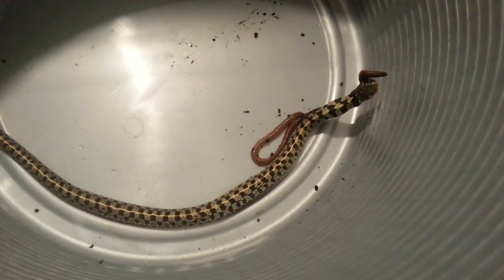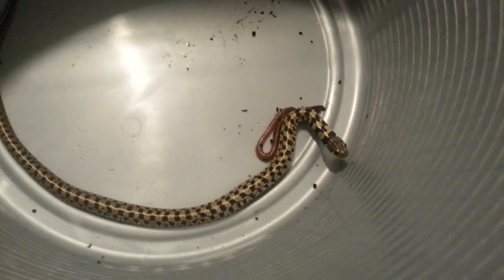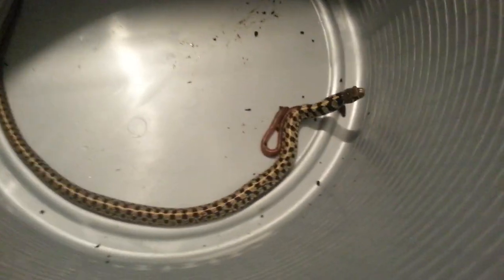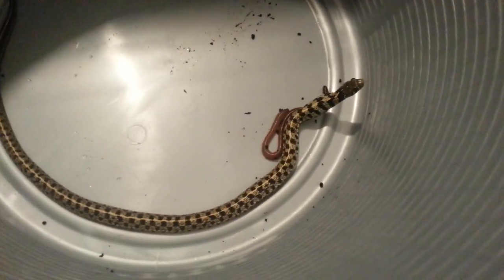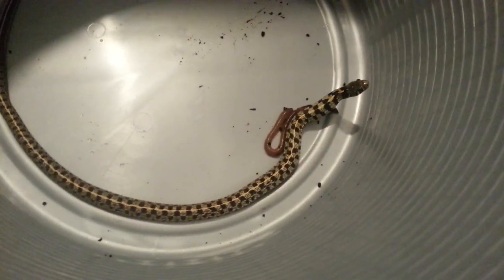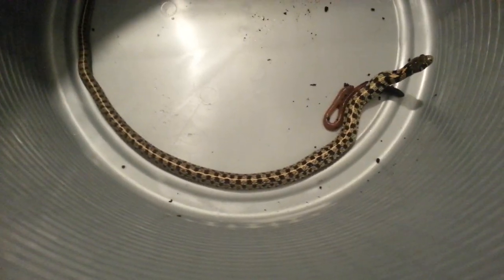Now, garter snakes are rear-fanged venomous, but it's not really effective to us in any meaningful way. I've been bitten by my garter snake before and it actually wasn't that bad — not nearly as toxic as any pit vipers. It's almost like a bee sting, so they're not really considered a venomous snake.